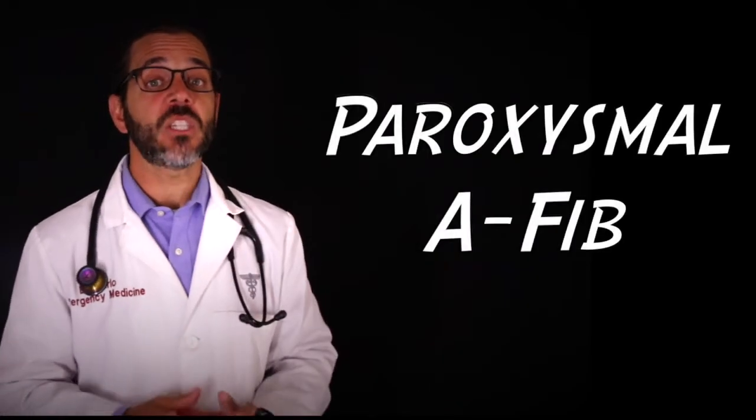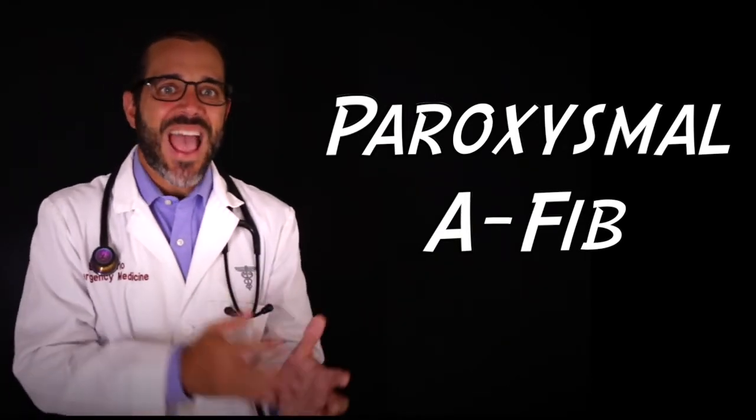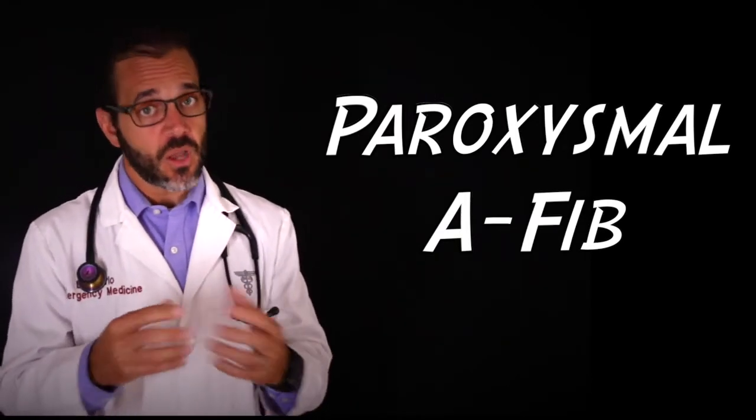Number one: paroxysmal atrial fibrillation can come on randomly and suddenly, with symptoms lasting hours or sometimes just a few minutes. It doesn't last more than a week, and the episodes usually end on their own. Symptoms can begin anytime and include palpitations, breathlessness, anxiety, fatigue, and weakness — these tend to develop and go away very quickly. The feeling of physical exhaustion after an episode is very common with this type of AFib.